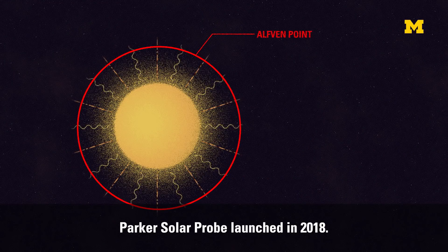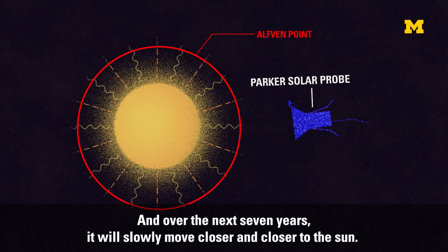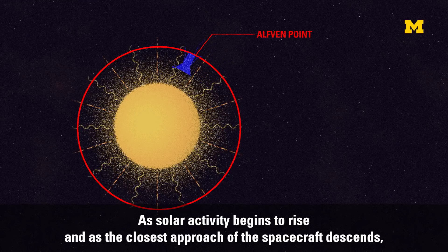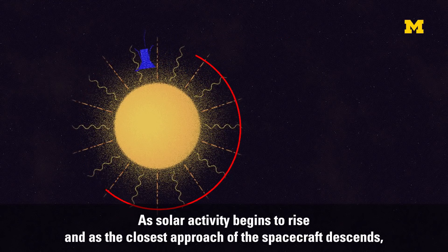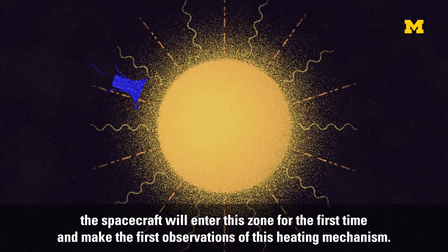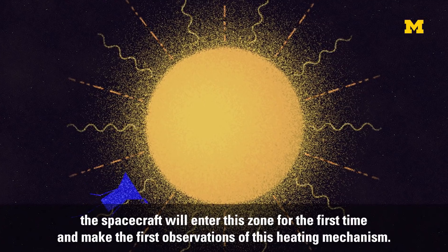Parker Solar Probe launched in 2018, and over the next seven years will slowly move closer and closer to the sun. As solar activity begins to rise and as the closest approach of the spacecraft descends, the spacecraft will enter this zone for the first time and make the first observations of this heating mechanism.